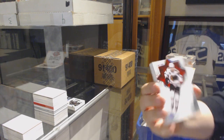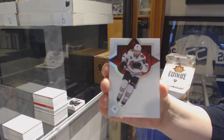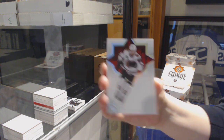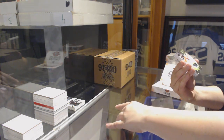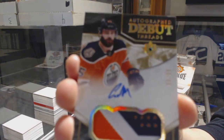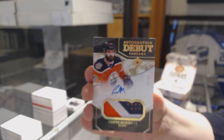We've got number to 149, base for the Blackhawks, Patrick Kane. Autographed Debut Threads patch auto, number 99, for the Edmonton Oilers, Cooper Marody.